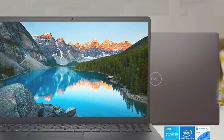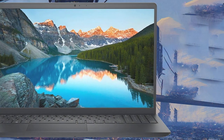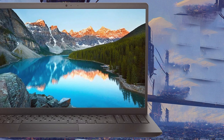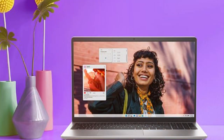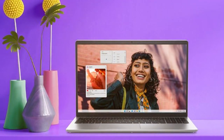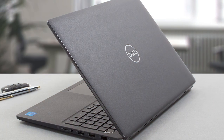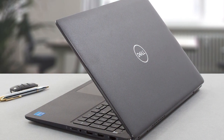Number six: the Dell Inspiron 15 3530 transforms expectations with its powerful performance and sleek design. Featuring a 15-inch full HD touchscreen, it offers immersive visuals and an intuitive interface, perfect for professionals and creators alike. Under the hood, the Intel Core i7 processor combined with a massive 64 gigabytes of RAM tackles demanding software and multitasking with ease. The 2TB SSD ensures vast storage space and lightning-fast load times, enhancing productivity and entertainment experiences.